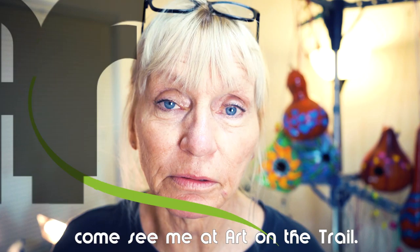My work gets lots of attention from children. They love the colors and shapes. They always want to touch the gourds and I encourage them to. I consider it the highest praise.